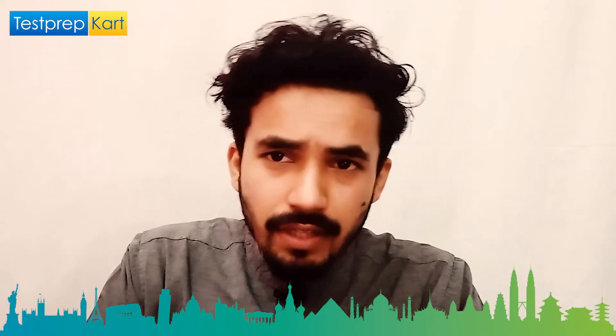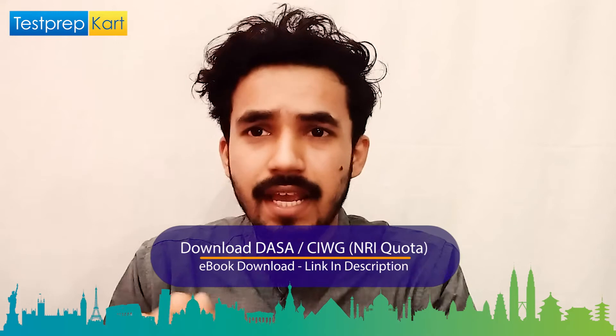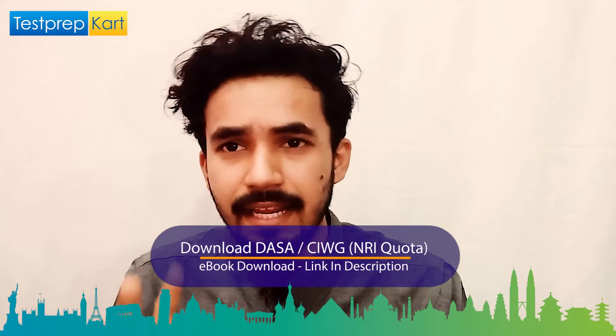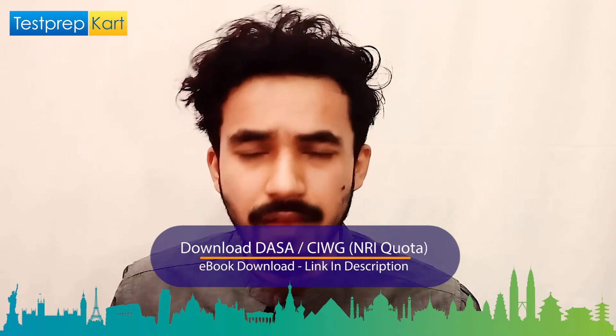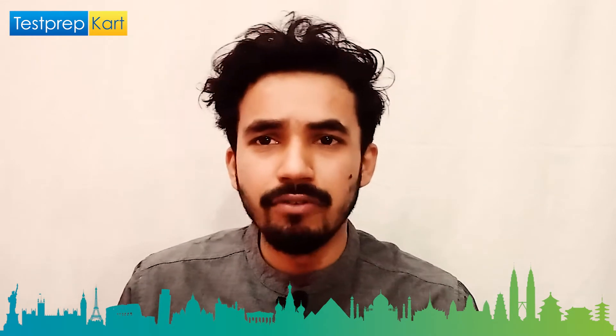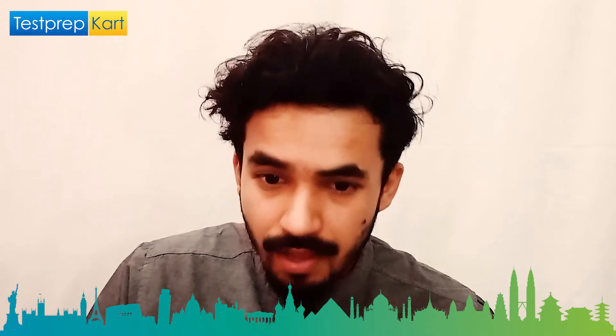For NRI students, an NRI e-book related to DASA/CIWG has been prepared. You can download the complete e-book from the link in the description below. This will help you track and edge your preparation.